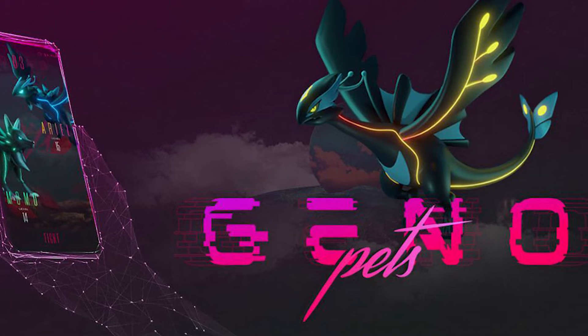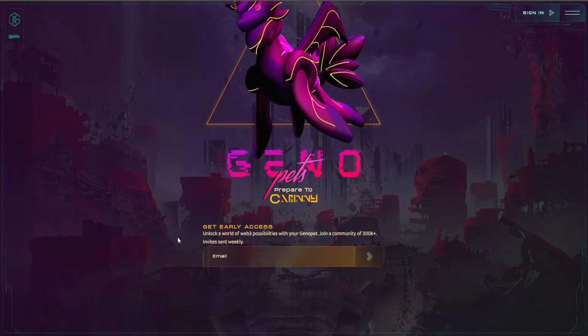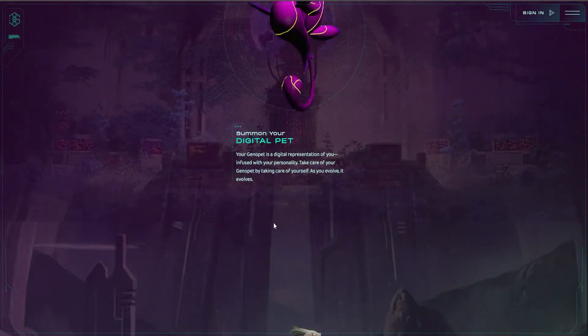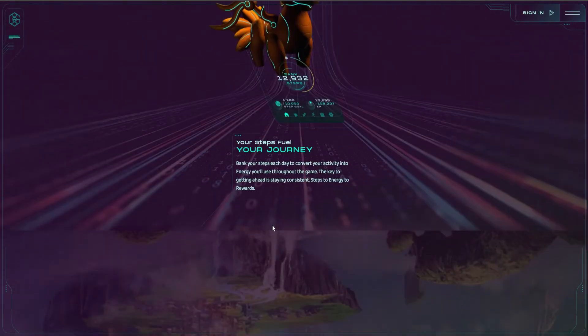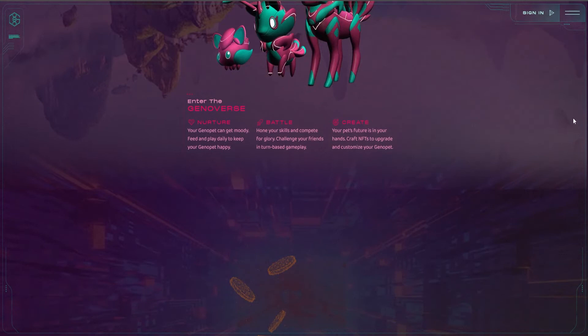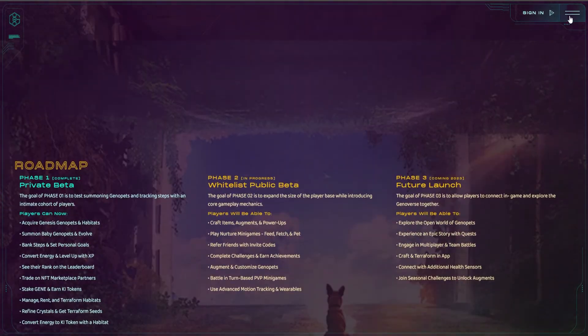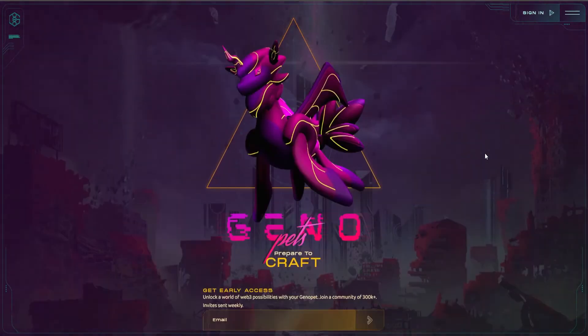Genopets is considered the world's first free-to-play and move-to-earn NFT game. With their groundbreaking move-to-earn blockchain-based game, the developers hope to deliver a comparable experience while encouraging players worldwide to evolve their pets, stay active, and move around while getting paid with real money. Imagine being financially rewarded just by taking care of yourself while experiencing the fun of owning a Genopet on your mobile phone. Powered by the Solana blockchain, Genopets is a mobile game that does more than just record every step you take. Players will own a Genopet — their very own virtual companion, much similar to that of Pokemon.